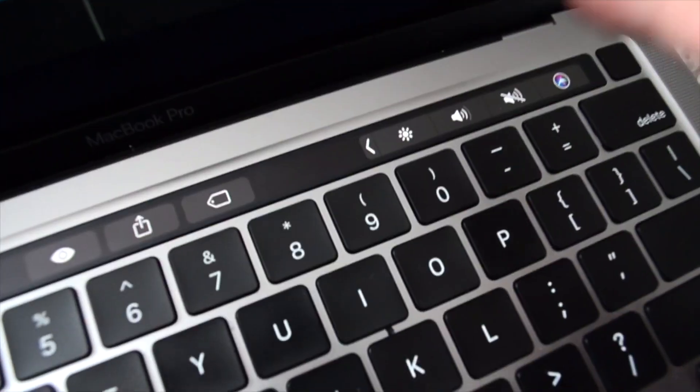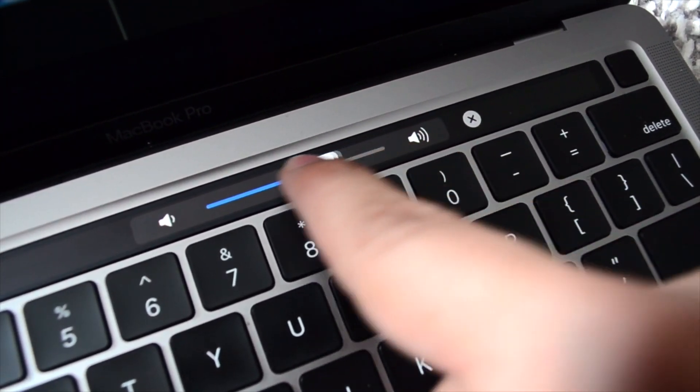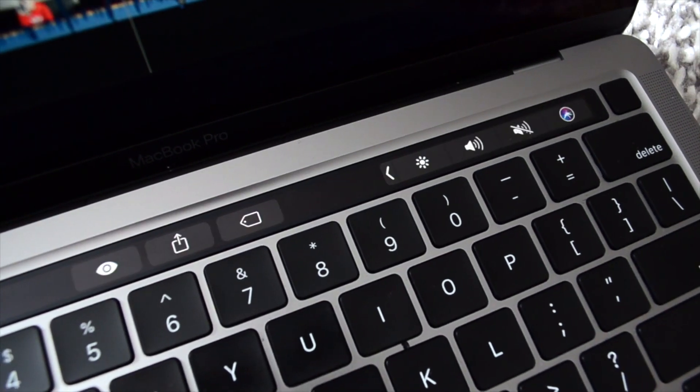Another cool thing is the touch bar. Now this isn't a new feature by any means, but it's actually very useful in some apps that take advantage of it. For example, in YouTube you can use it to scroll through your video, and in Final Cut Pro you can use it for the timeline. There's so many cool things you can do with it, and it allows the keyboard to be much more compact. Good on you, Apple, for putting in that touch bar.